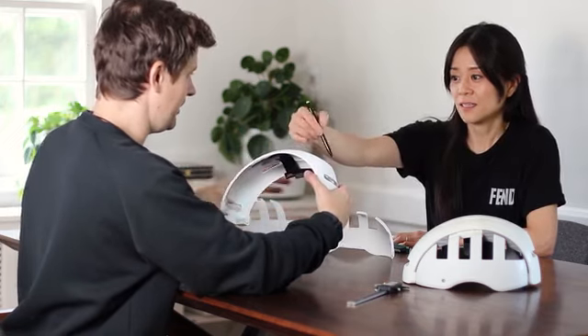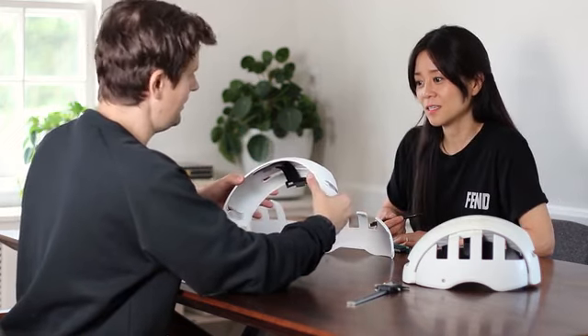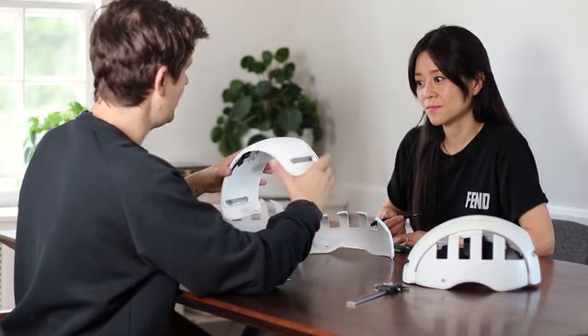We're a team of designers and creators passionate about creating innovation to make a difference. Hi, I'm Christian, co-founder and design engineer at Fend. We started our journey in 2016 after I was hit by a car while riding my bike and I was not wearing a helmet.